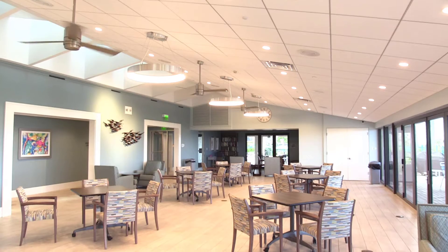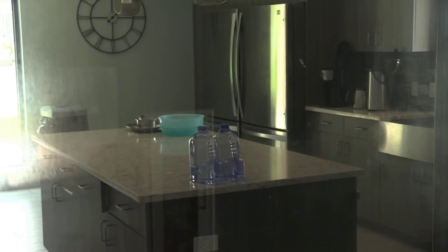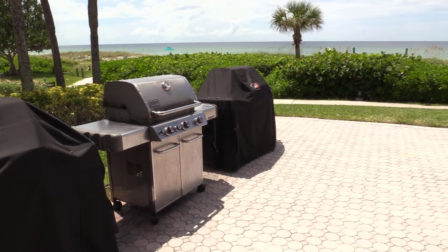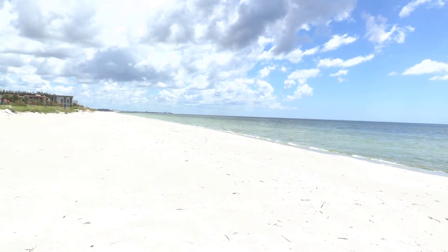And the newly upgraded activity center has everything you could ask for: a gym, an entertainment area with a kitchen, an outdoor patio equipped with grills that overlooks the turquoise waters of the Gulf of Mexico, and a half-mile of beachfront.